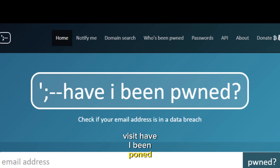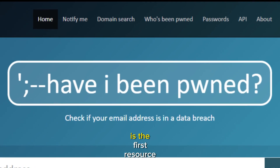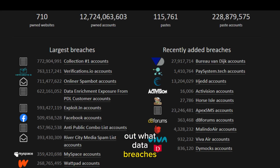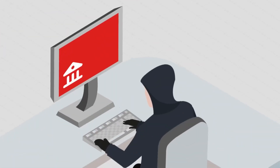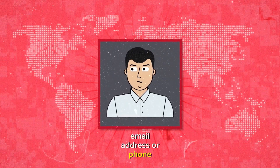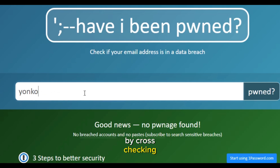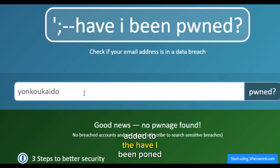Visit Have I Been Pwned. Have I Been Pwned, operated by security expert Troy Hunt, is the first resource you should use to find out what data breaches you have been involved in and how extensively your data has been leaked. The search engine allows you to search by your email address or phone number and will flag any breaches containing your data by cross-checking billions of leaked records in the Have I Been Pwned database.